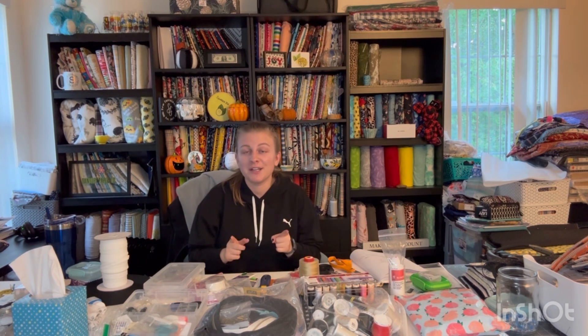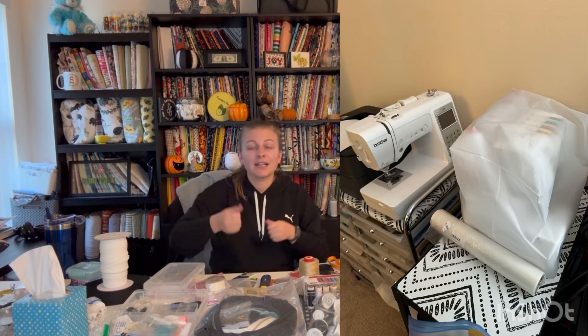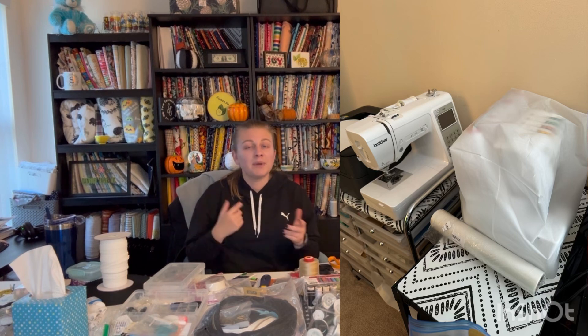Another thing you can do is make a sewing machine cover, which is something I want to do in an upcoming video. I do use the cover I got from my serger — it's just a piece of plastic and I keep that over my serger at all times. But my sewing machine I use so regularly that I don't put the cover on it, which is bad. So I want to make a cute cover so I'm incentivized to put it on.